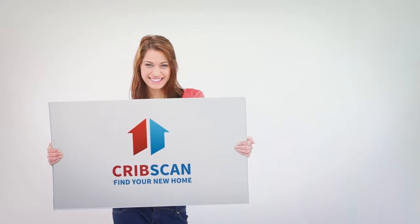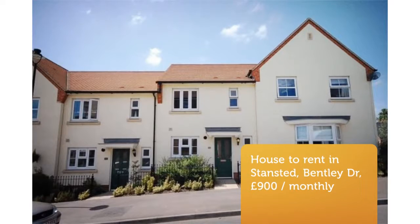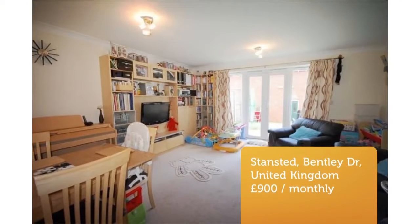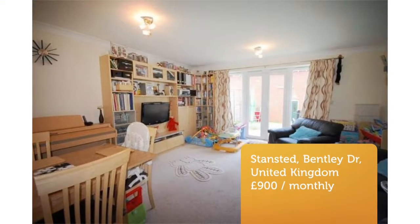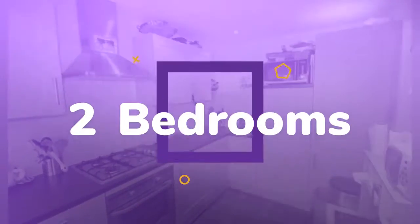Two-bedroom terraced house, Bentley Drive, Stansted Mount Fitchert, Essex. Stunning two-double bedroom, two-bathroom modern house with garage situated on a sought-after development.